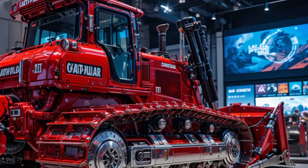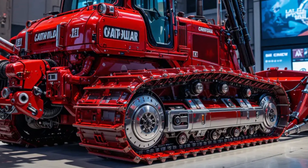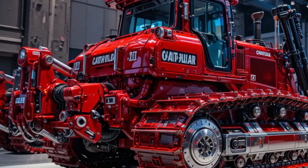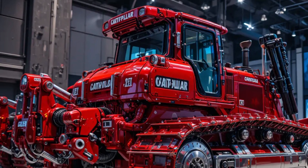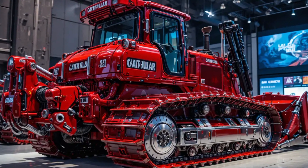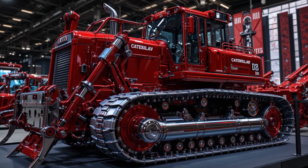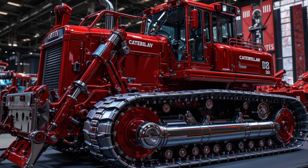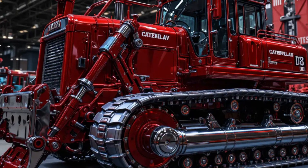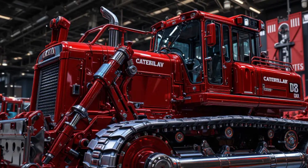The cab of the 2025 D8 is a master class in comfort and control. Once you climb the ladder and step inside, you're greeted by a fully sealed pressurized environment that blocks out dust and noise. The operator's seat is air-suspended and fully adjustable with integrated heating and cooling options. The joystick controls feel smooth and responsive, allowing fingertip precision over massive hydraulic movements. The cab interior is quieter than ever — down to around 73 decibels — thanks to upgraded insulation and vibration-dampening mounts.